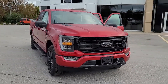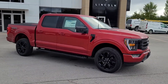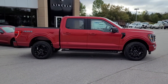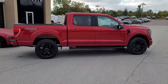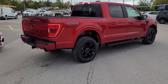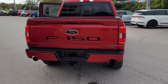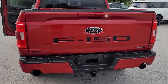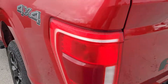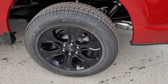2022 F-150 XLT 302A with the black appearance package, featuring gloss black wheels — the same hood and grille you'd find on a Tremor. It has a black dress-up kit on the tailgate, black dual exhaust tips, and those gloss black 20-inch wheels.